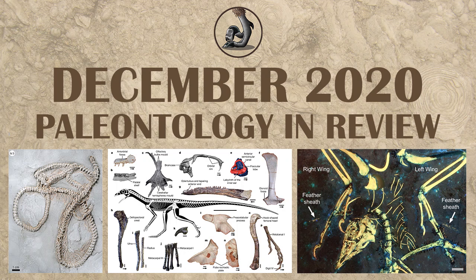Hey everyone, this is Zico Callahan with Raptor Chatter, and we're going to talk about what happened in December 2020 in paleontology. Some of this you'll have already heard in my 2020 overall review video, but not quite all of it just yet. So let's get started.